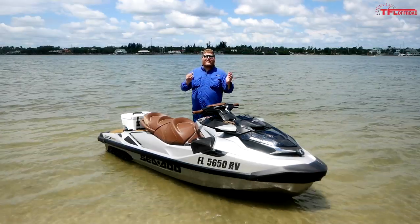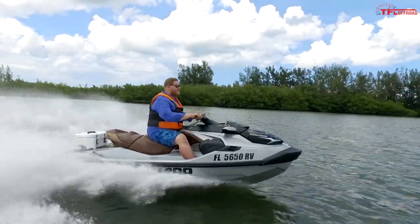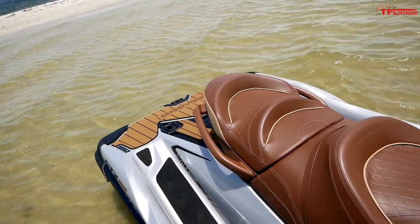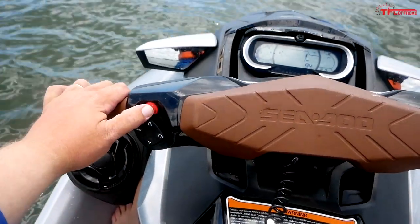Here we are on the water on the GTX Limited — I've already got the classic Sea-Doo hair going. This is Sea-Doo's luxury machine, top of the line with every convenience feature. Starting with the seat: I mentioned it has more lumbar support than any other Sea-Doo model, and it's right away noticeable. Those little ridges give you more back support, help your posture, and make you want to sit up straight — which is really nice when you're getting pounded by waves.